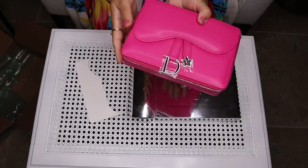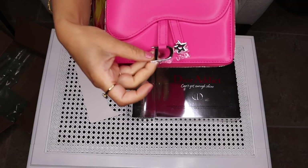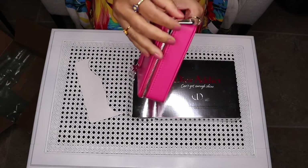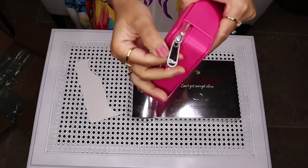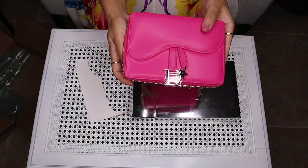You can carry it as a clutch, and you can see they have the plastic wrap on these charms. It has the plastic wrap as well on the zipper, and it says Dior. So let's open it and see what is inside.